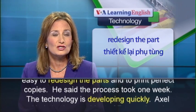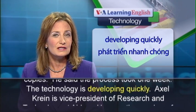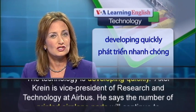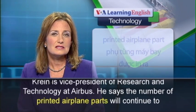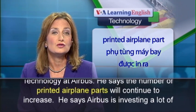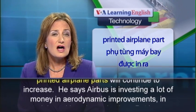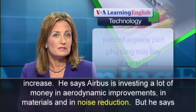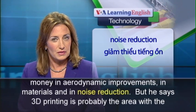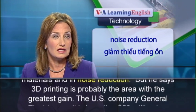He said the process took one week. The technology is developing quickly. Axel Krein, Vice President of Research and Technology at Airbus, says the number of printed airplane parts will continue to increase. He says Airbus is investing a lot of money in aerodynamic improvements, in materials, and in noise reduction. But he says 3D printing is probably the area with the greatest gain.